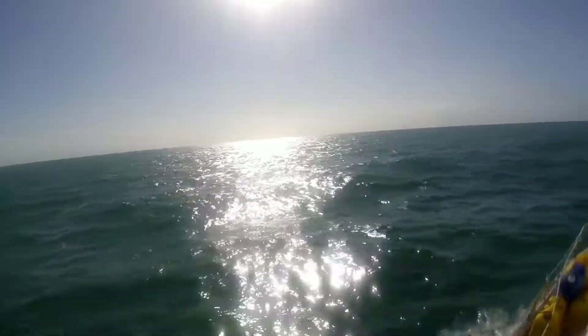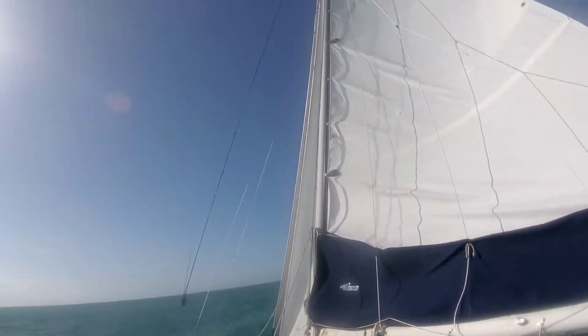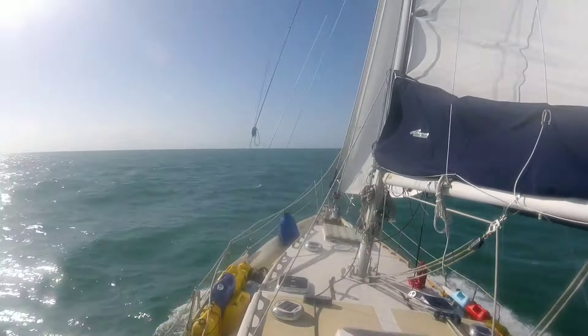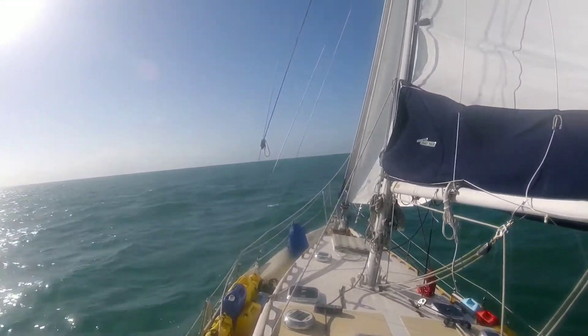We're just going to dick around. I'm going to try to learn how to heave-to today. Heave-to is when you back the jib — it's basically parking the boat. It stops you from moving. It's also a storm tactic that I don't know how to do, so we're going to try that today.